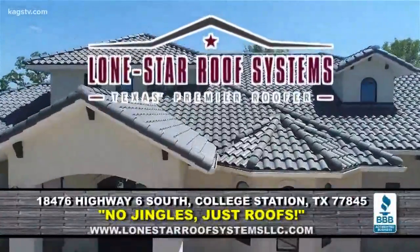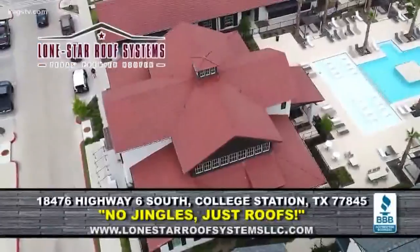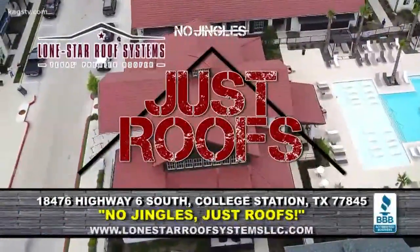The KAGS weather camera is brought to you by Lone Star Roof Systems. No jingles, just roofs.